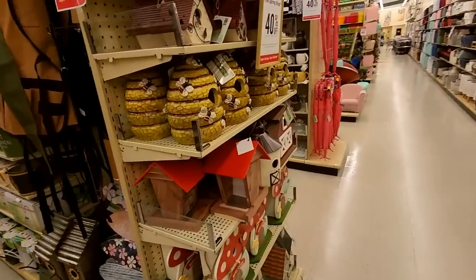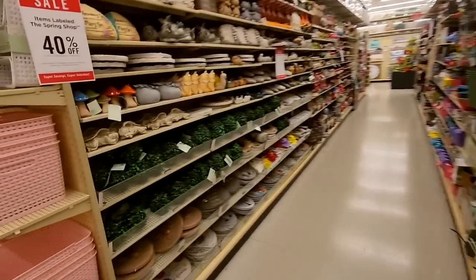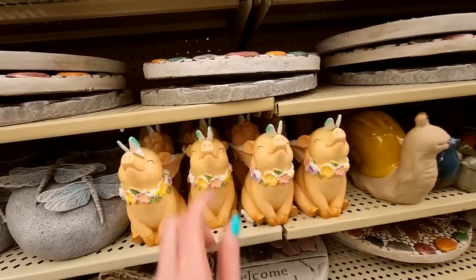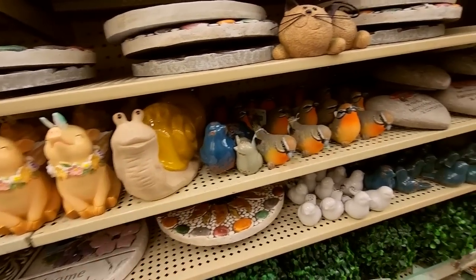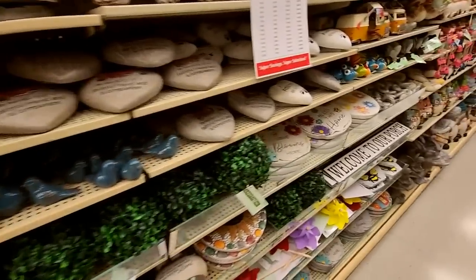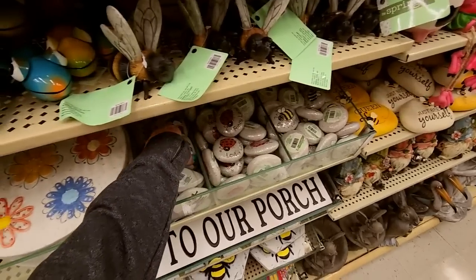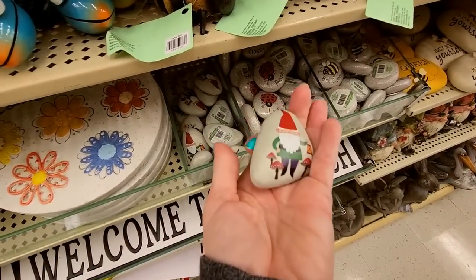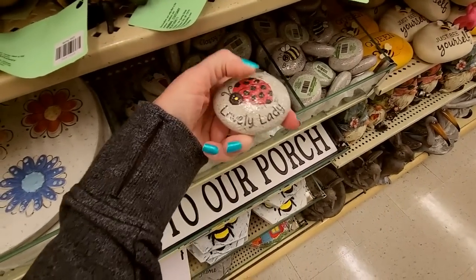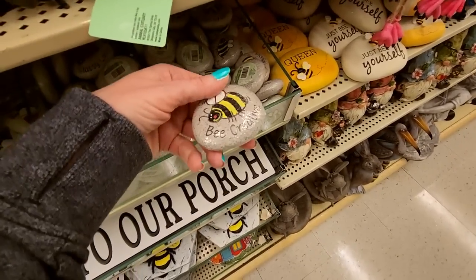Oh, bird feeders. We have a birdhouse that looks like a beehive — that could confuse nature. We have little decorative items. Look at the pig — a little butterfly on his nose. And a snail. Little birds. Oh, look at the cat. We have little painted rocks — they're not even real rocks, they're fake rocks. It has a little gnome on it. Lovely lady. Funny lady. Bee creative.